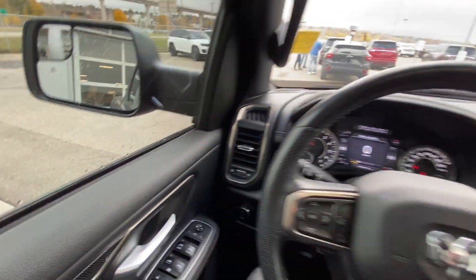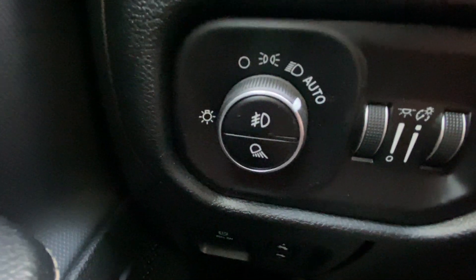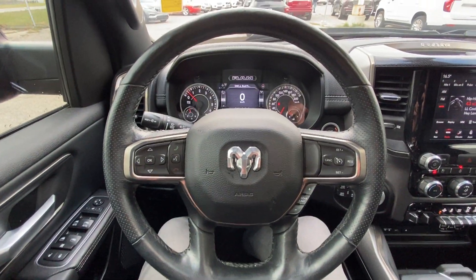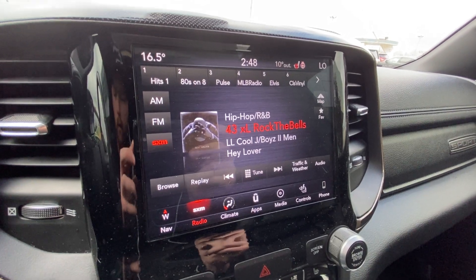Taking a look inside the Ram, starting on your left-hand side we have the controls for your power folding and adjustable mirrors, automatic headlights and fog lights toggle, electronic parking brake, leather-wrapped heated steering wheel, and an 8.4 inch touchscreen complete with navigation, Bluetooth and satellite radio.